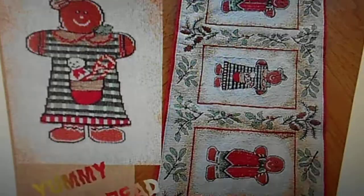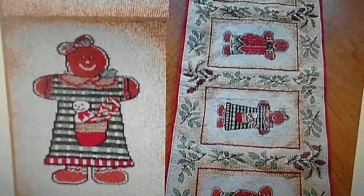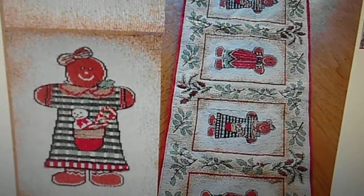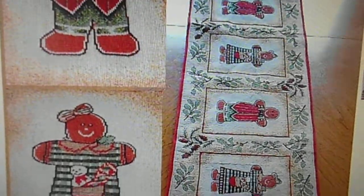I found a gingerbread man runner. It's really long, so it can go on a really long table for your holiday. I think you would love this at Christmas time — it's as cute as it can be.